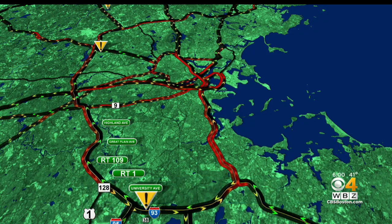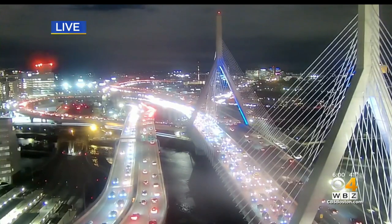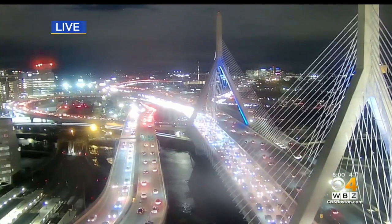Take a look at our traffic map — there really is no great way around this right now. 93 is still backed up, although traffic is moving. The Mass Pike and 95 South out of Boston are also a mess. And a live look at the Zakim Bridge shows the backup stretching all the way north of the city. Bottom line: if you have to hit the roads around Boston, just expect to be dealing with some lingering delays.